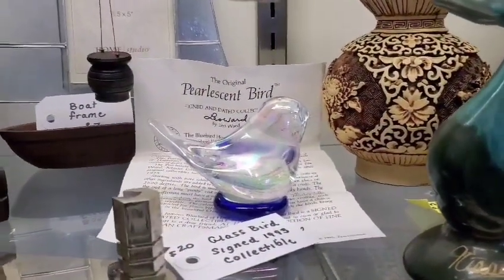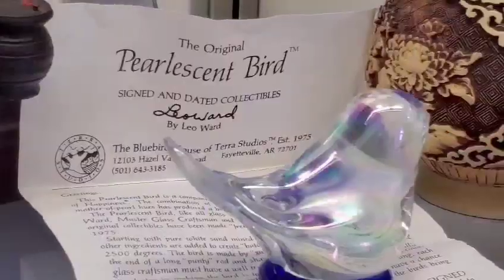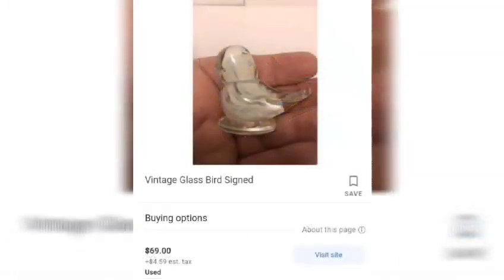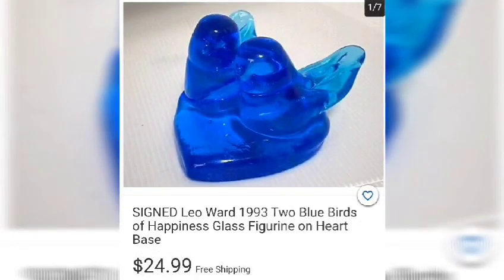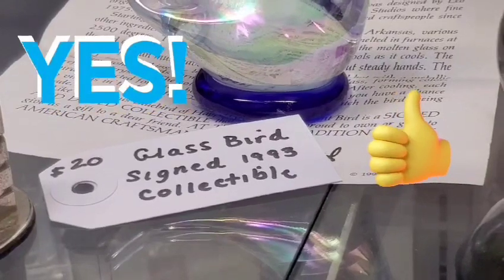Next up, we have a pearlescent bird — this is from Leo Ward. You may have seen comparable birds like this: the bluebirds, the red birds. This one's pretty unique; it comes with a certification or a letter explaining a little bit about what it's about. We couldn't find the exact type of bird, but here's a rare vintage Leo Ward Carnival Glass Bird, signed and dated, at $39.99. Another vintage glass bird signed for $69, a 1993 Bluebird Art Glass for $14, and another signed Leo Ward 1993 Two Bluebirds of Happiness at $24.99. So this one was a deal — given the price of $20, and being that it is a signed collectible, we thought this was a great addition to any antique lover's collection.